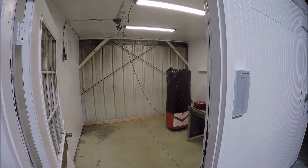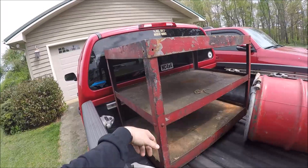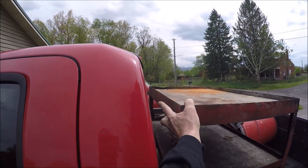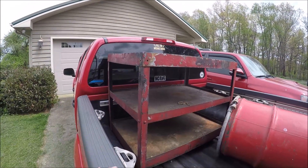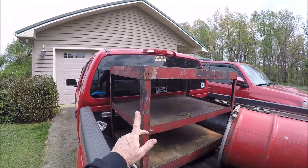Have you ever gone to your local trash dump and come home with goodies? That's what happened today — I made a run, took the trash and some burning stuff from the shop, and came back with these. Somebody threw away this nice heavy-duty service cart — three shelves, got a drain hole in the middle, and it's got a tag on the side. This is not shop-made; it's a commercial-grade heavy-duty three-shelf cart. Pretty sweet score.